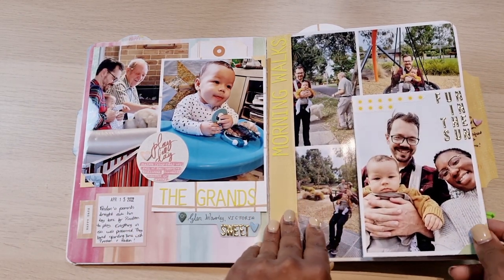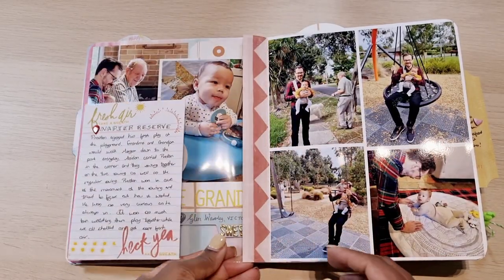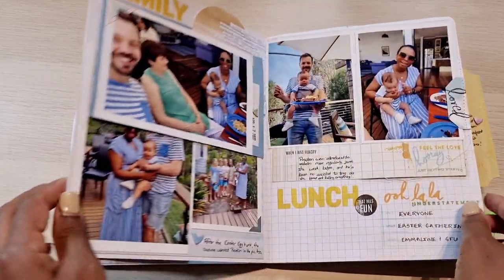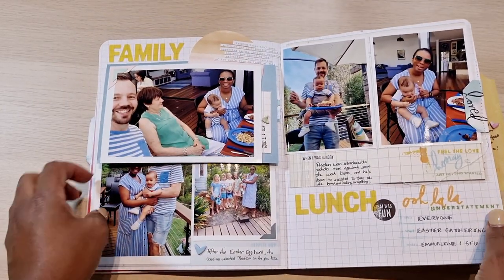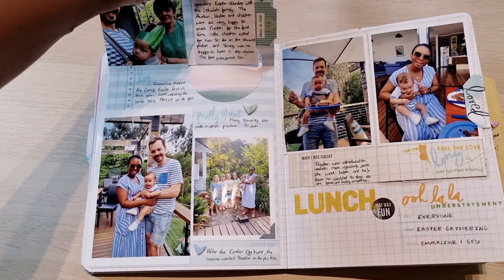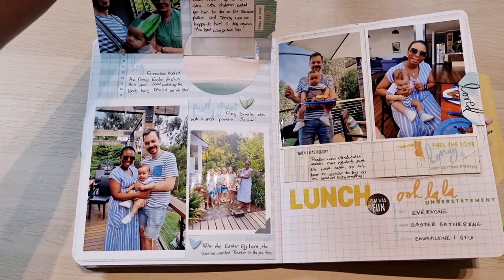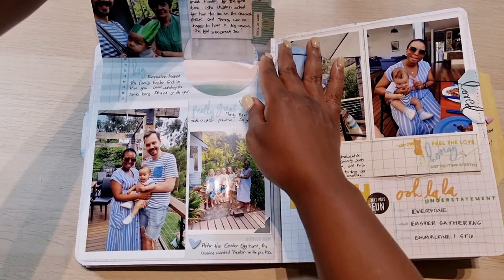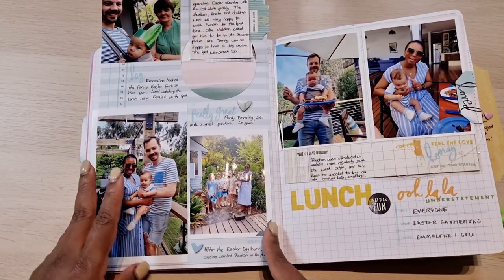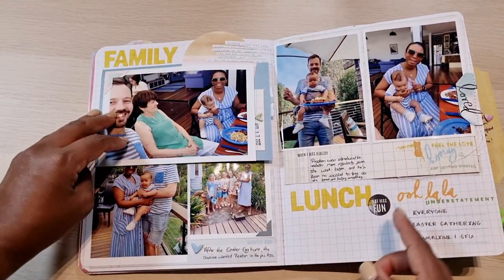I really enjoyed making them and putting this album together. This is my very first travel album and it was fun. I think I really enjoyed being able to do it right away as soon as I returned from the trip so that it didn't have time to get cold.